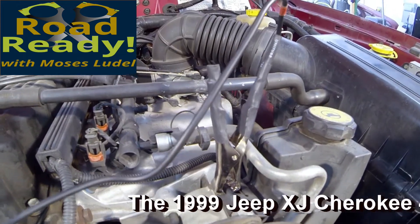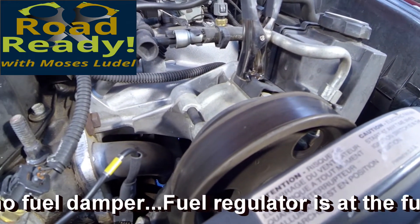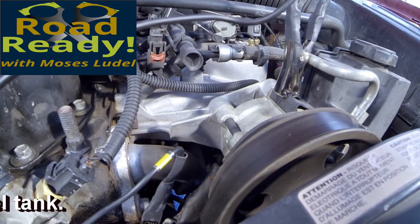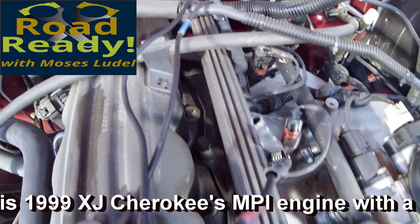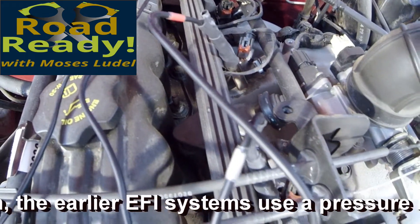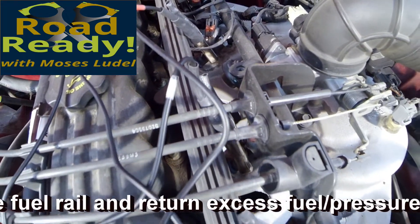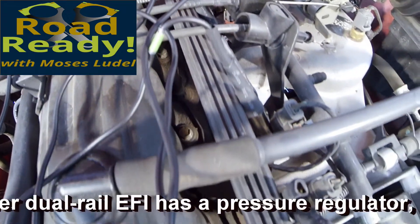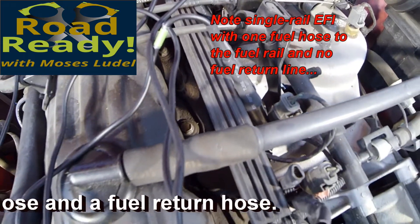The 1999 Jeep XJ Cherokee 4-liter inline six-cylinder engine is a single-rail fuel injection system. It has no damper, and the fuel regulator is at the fuel tank — the pressure regulator is actually part of the fuel pump module. Pressurized fuel comes out of the pump, goes through the regulator, and the excess pressure or volume is returned to the fuel tank. The pressurized fuel at normal pressure moves to the fuel rail, where it can be read at the Schrader valve test port. Actual fuel pump pressure and volume output in an EFI system is always much higher than the actual regulated pressure at the rail.